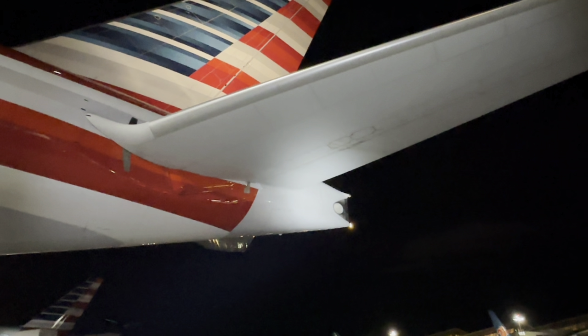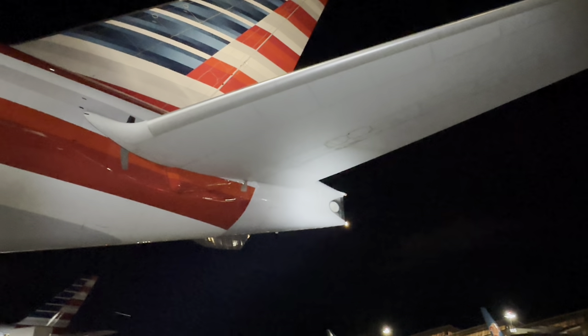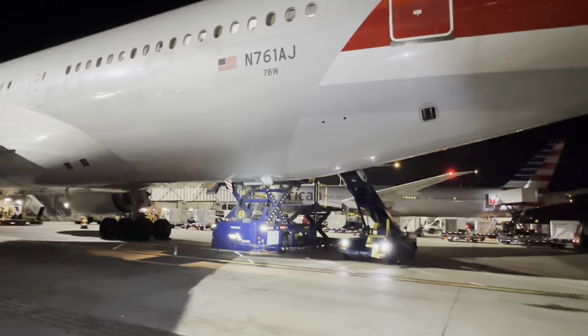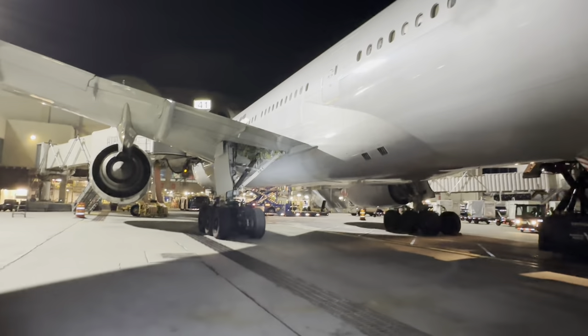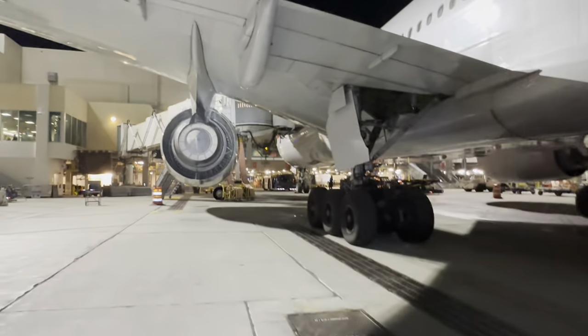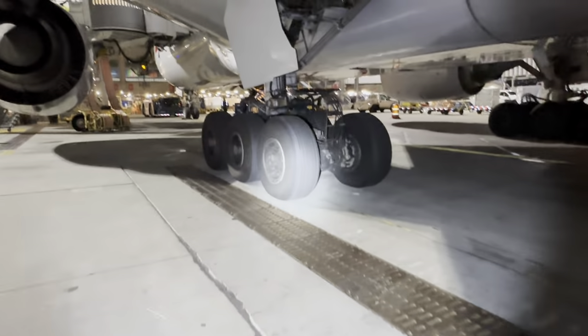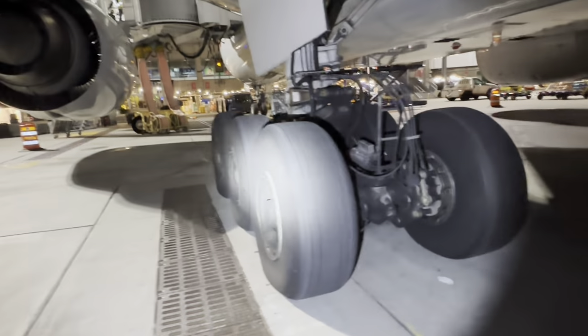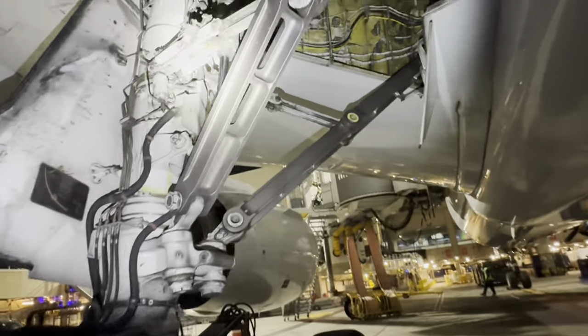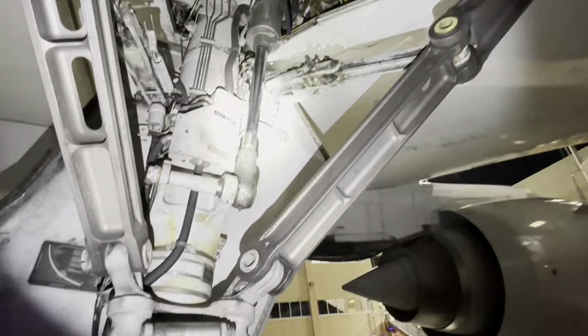Another added benefit - the APU exhaust is actually pointed to the left side of the aircraft. The working side of the aircraft is the right side because all the cargo doors are on the right side, so it basically diverts the noise away from the ground crew. It makes for a nicer environment. I don't know if that was actually designed in intentionally, but I've heard that before. Overall, the whole point of that tail is for aerodynamic purposes - just to make it a streamlined bird.